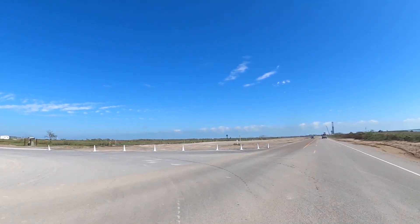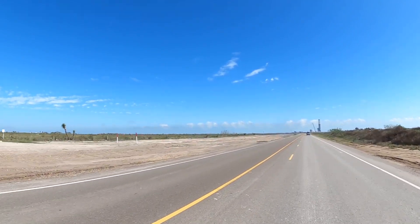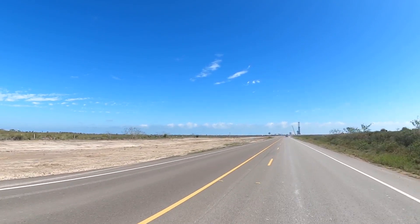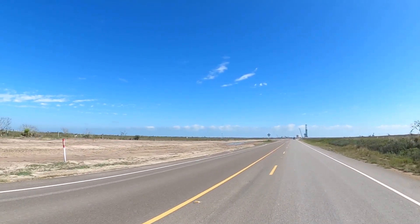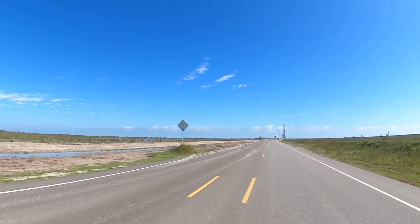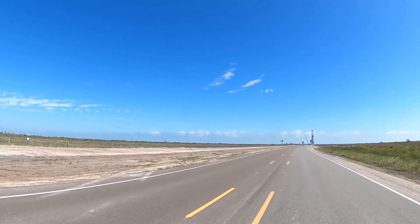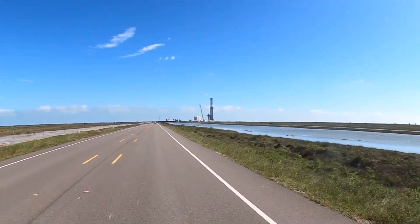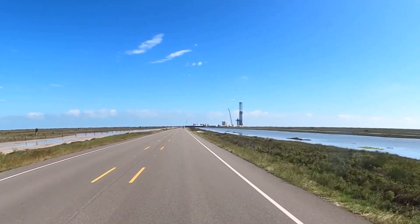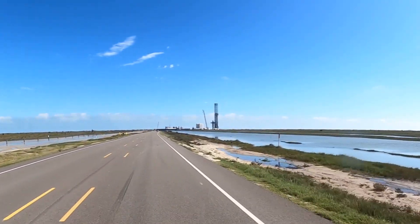Once you go past those buildings you'll see the launch pad up there on the right-hand side of the road. When you compare this to Florida, you can't drive your car anywhere near one of the launch pads — we literally drove right beside it. It was pretty awesome. You could tell it's very high-tech and sophisticated, but totally laid out differently than I'd imagined. I was thinking much more like Florida NASA.